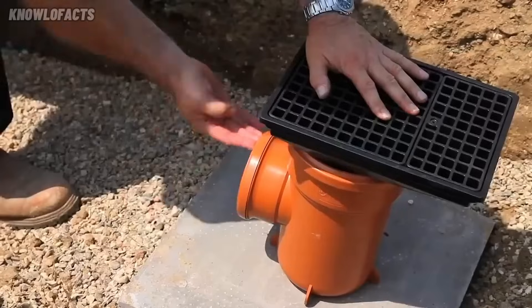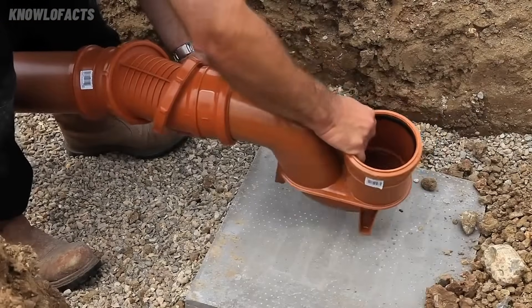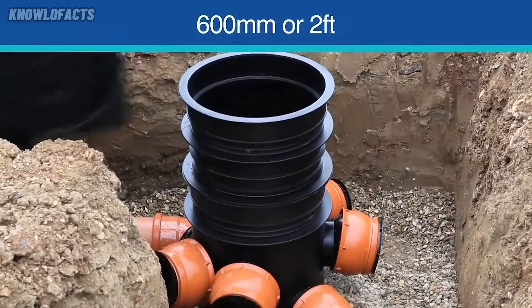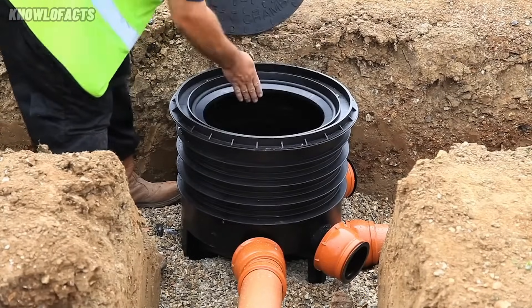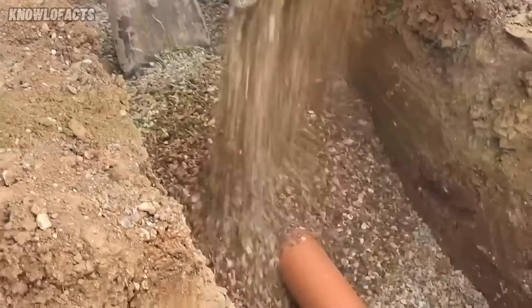All parts connect using a push-fit joint with a built-in seal and snap cap, creating a watertight fit without extra sealants. This makes installation quick and reduces the chance of leaks. The system meets BSN1401 standards for quality and safety. FlowPlast is a smart, dependable choice for any underground drainage project.